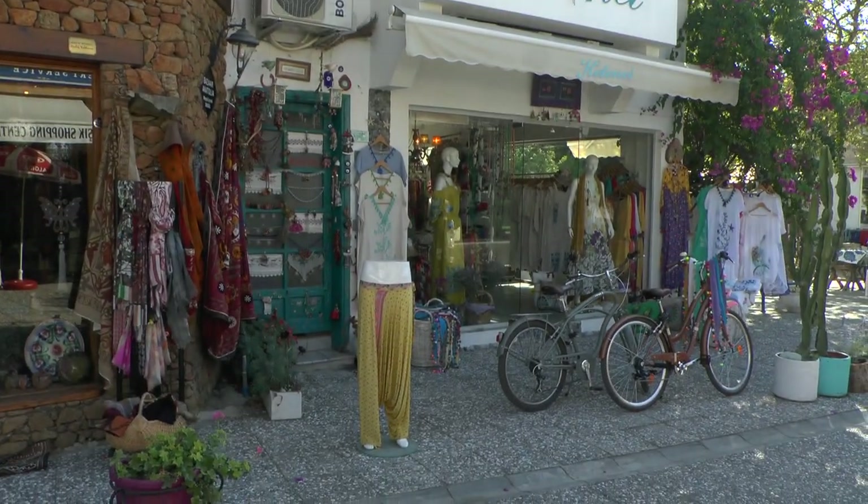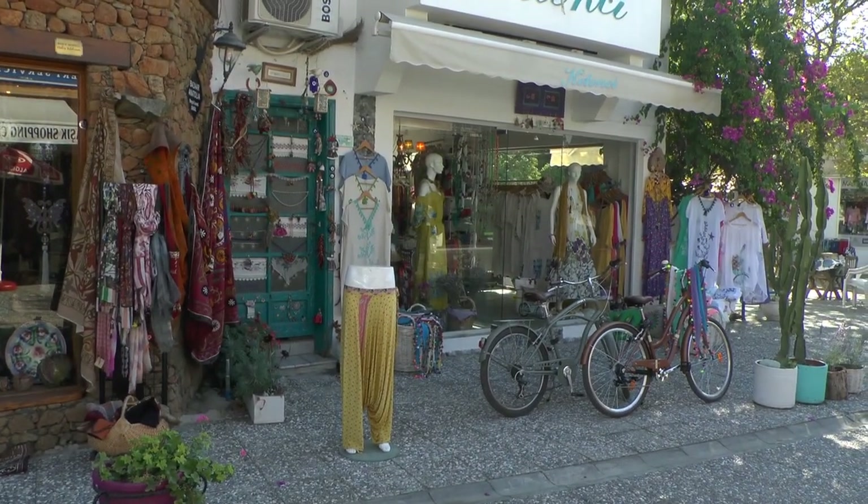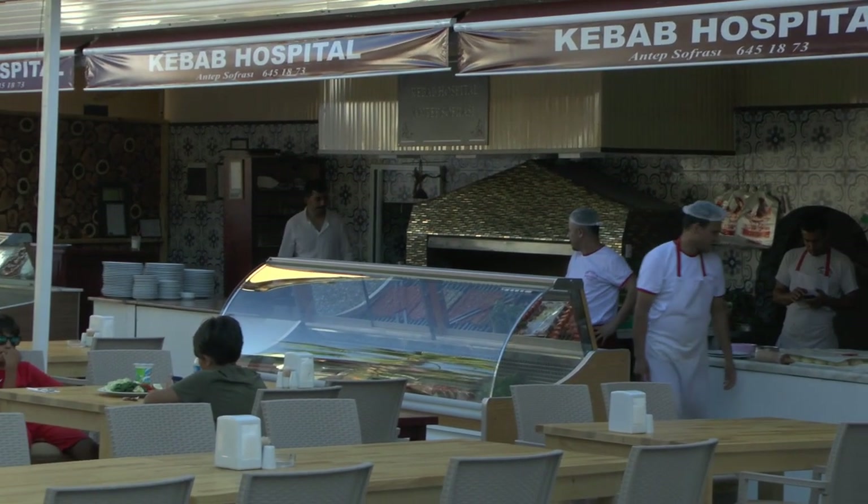There are some lovely hotels, bars and restaurants in this little town. It's well worth a stopover.